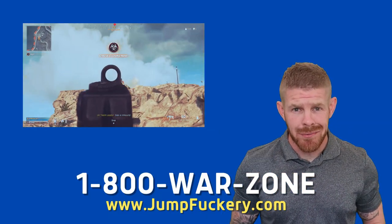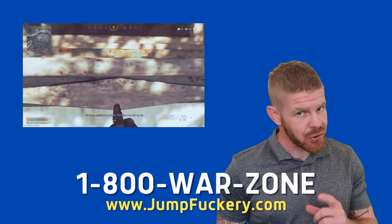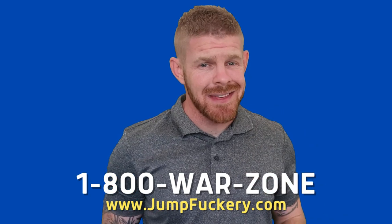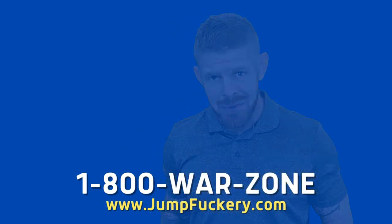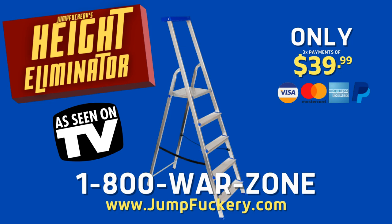Hi guys, I'm Steve from Jump Fuckery Revolutions where we concentrate on getting you to higher places in Call of Duty. If you've ever fell victim to something like that, do I have a deal for you. Right now in the COD Store we have the Limited Edition Hide Eliminator Mark 1 available for only three easy payments of $39.99.